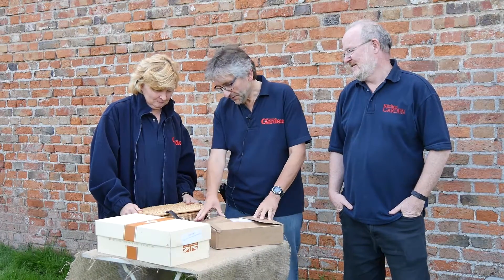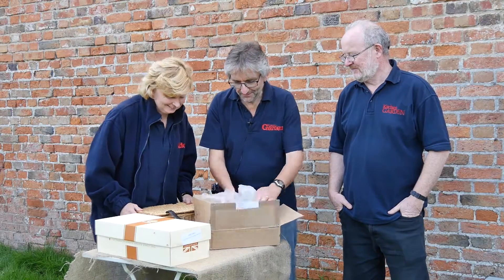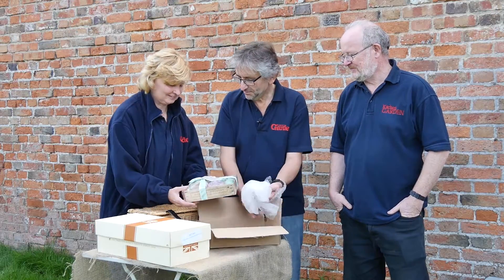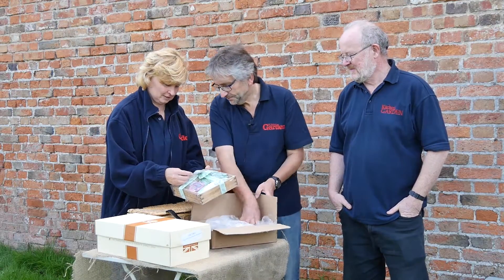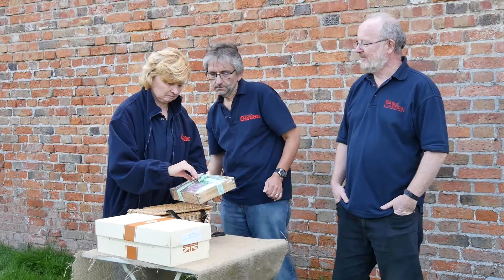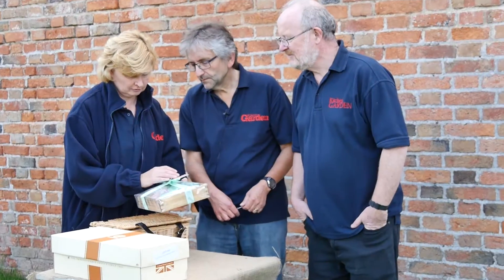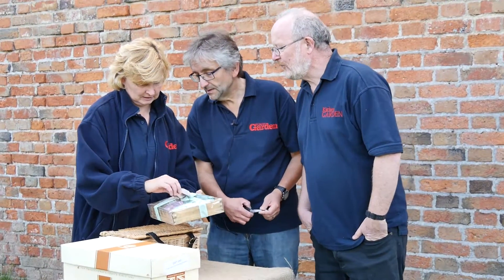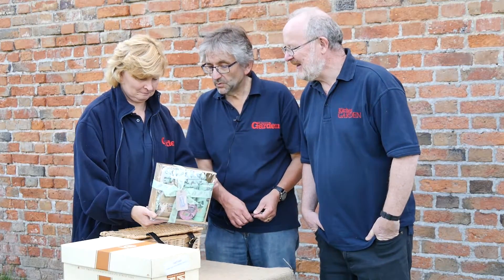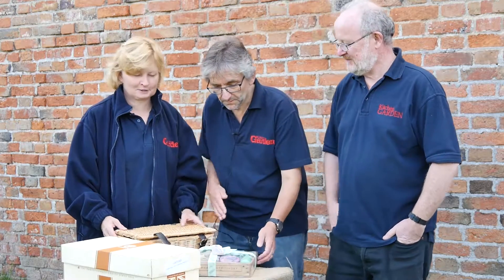First one here — this one's from Garden Divas, I think it's called a pamper hamper. Let's see what a pamper hamper involves. Very nice, nicely gifted. So what have we got in here? Some garden gloves, some hand cream — oh, rhubarb hand salve, some muscle soak. After a hard day's gardening, that would be a nice little present for a gardener. Nice little wooden box, very nicely presented.